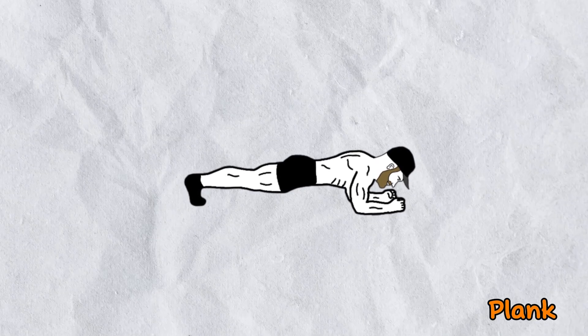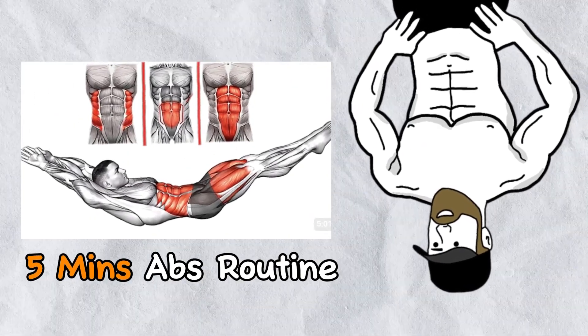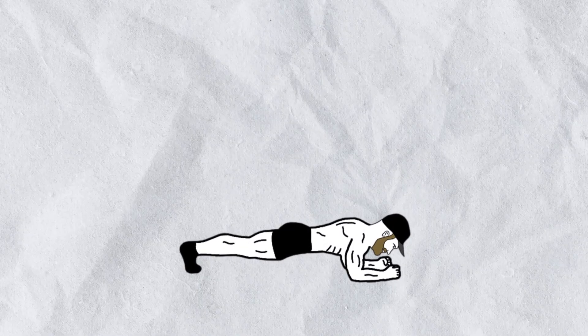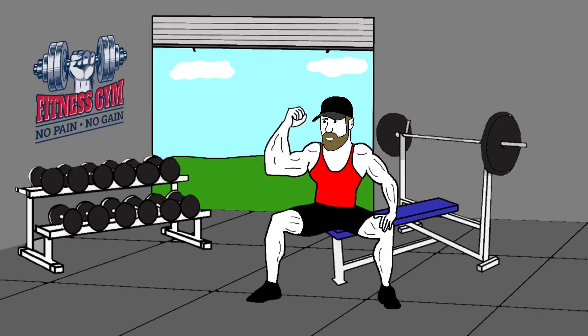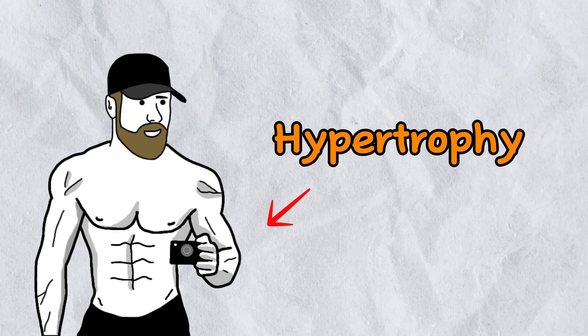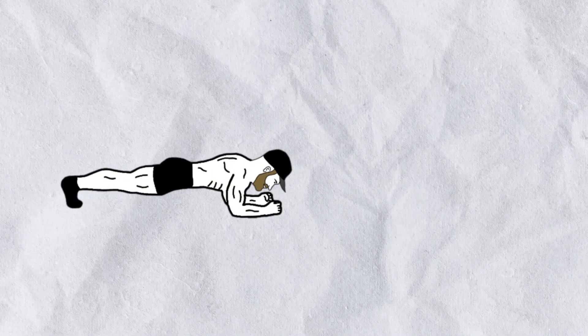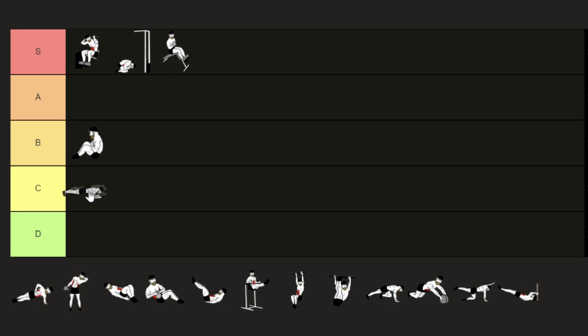Let's talk about planks. You'll often see these recommended in 5-minute abs routines and similar quick fixes. The thing is, it's really hard to reach failure with planks. I get that they're commonly used to improve core strength and stability, but we're focused on building the size of our abs here. For that purpose, this exercise is usually overrated. So for me, planks get the C tier.